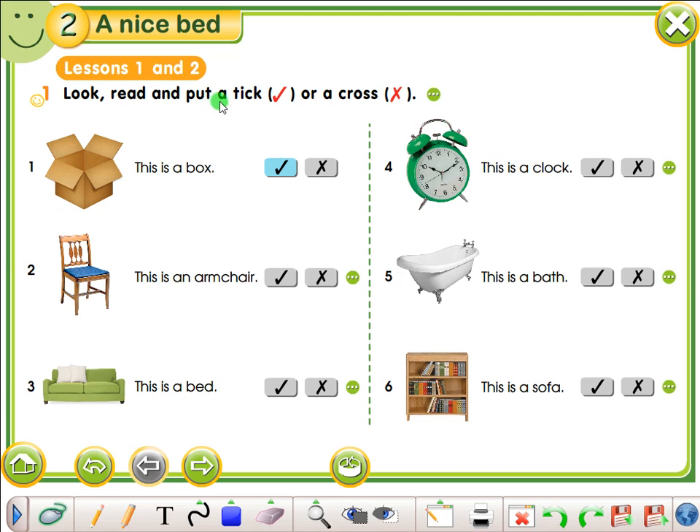Look, read, and put a tick or a cross. Vamos a colocar un check o una X. Un check si es correcto o una X si es incorrecto. This is a box. Yes. This is a box. Yes. This is an armchair. No. This is a bed. No. This is a club. Yes. This is a bath. Yes. This is a sofa. No.